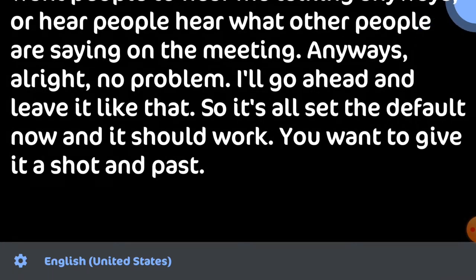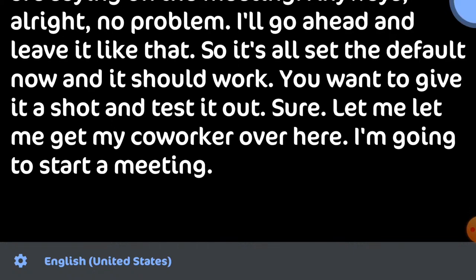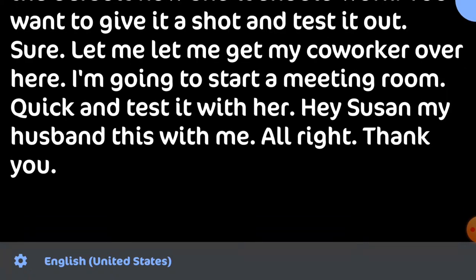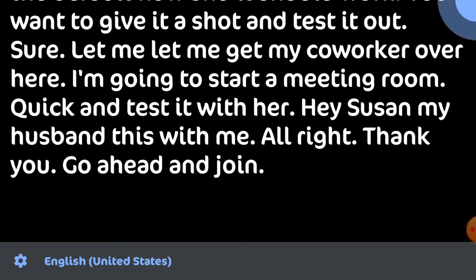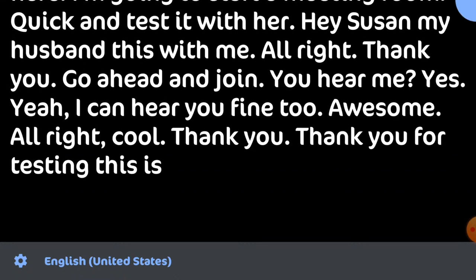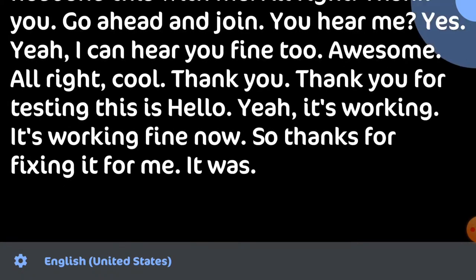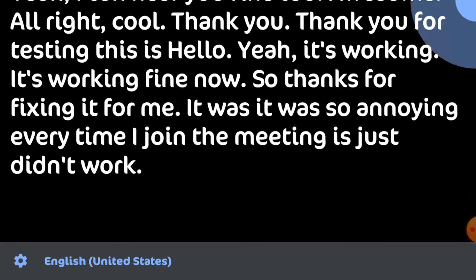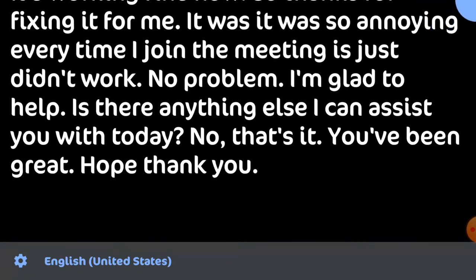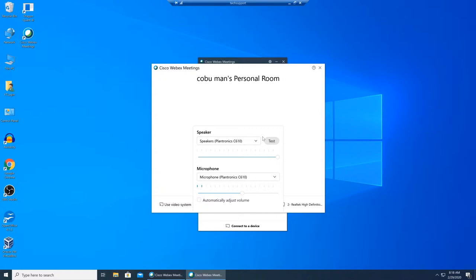You want to give it a shot and test it out? Sure, let me get my coworker over here. I'm going to start a meeting real quick and test it with her. Hey Susan, you mind testing this with me? Go ahead and join. Can you hear me? Yes! I can hear you fine too. Awesome! It's working fine now. Thanks for fixing that for me — it was so annoying every time I joined a meeting. No problem, glad to help! Is there anything else I can assist you with today?